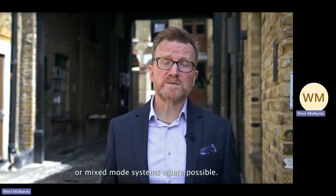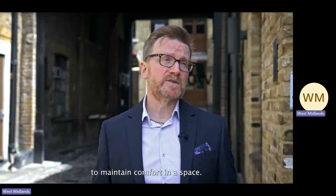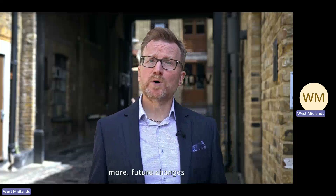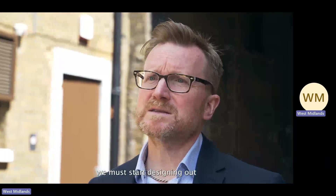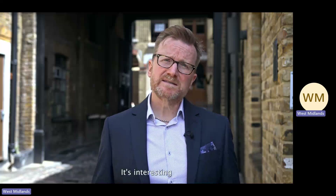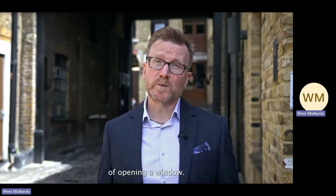Like our offices here at Foreman Roberts, use natural ventilation or mixed mode systems where possible. We have a temperate climate in the UK. There are many times during the year when natural ventilation can be used to maintain comfort in a space. Yes, the temperature will deviate from its ideal more, and future changes to our climate need to be considered. But for zero carbon targets to be met, we must start designing out or at least reducing the amount of cooling and mechanical ventilation provided to buildings. It's interesting that it's taken a global pandemic to really show the importance of fresh air and the additional benefits of opening a window.